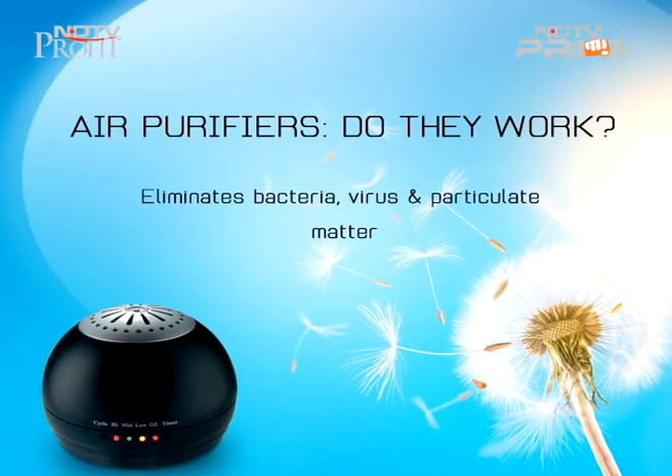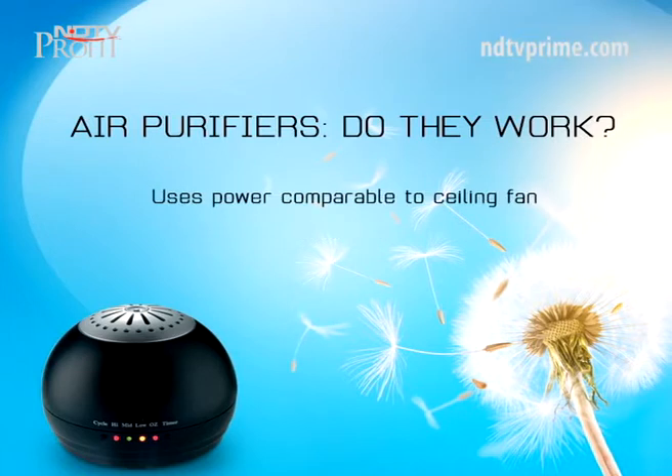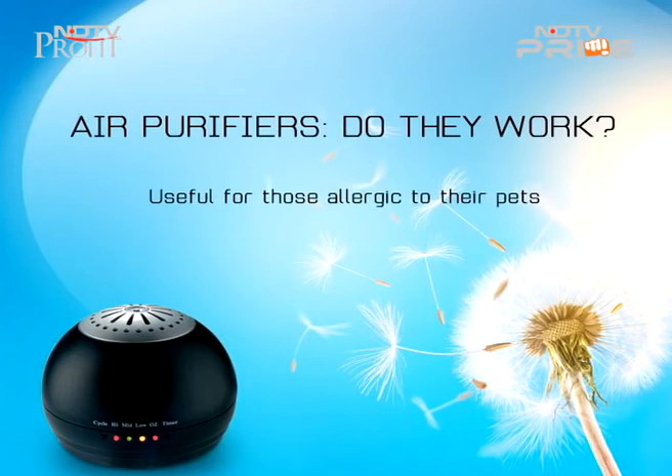Air purifiers are small portable machines that eliminate from the air bacteria, viruses, and any particulate matter that can be inhaled by individuals, and thus provide protection against airborne diseases. They use only as much power as a common ceiling fan and yet are powerful enough to remove major pollutants like dust, pollen, mould and tobacco smoke from an area. Air purifiers also help dramatically reduce pet dander and odour that cause allergies, if placed near where the pet spends a lot of time.